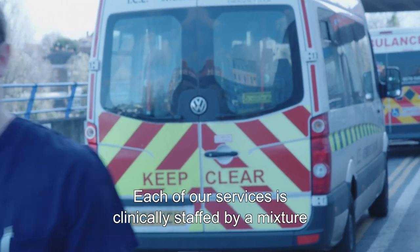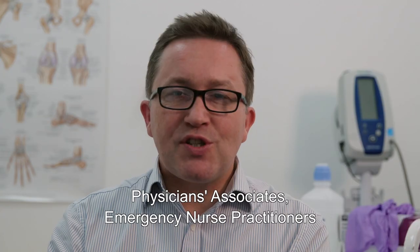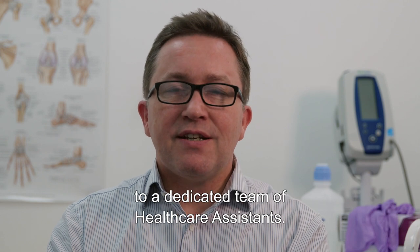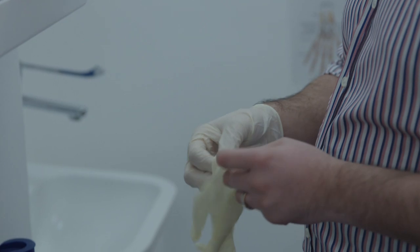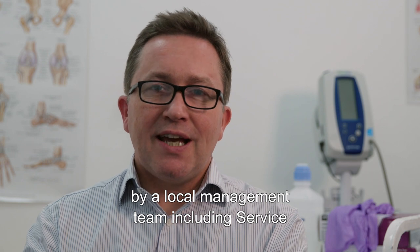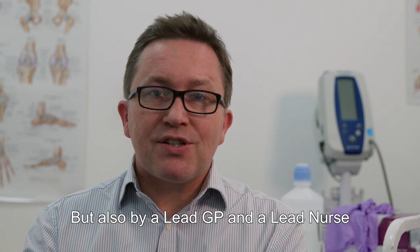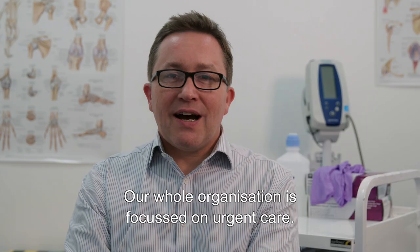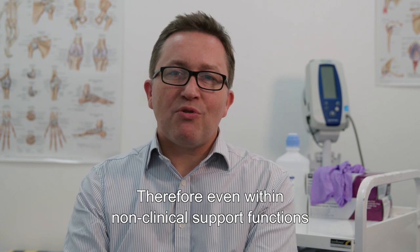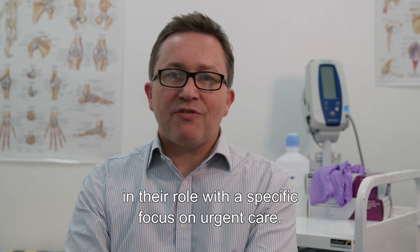Each of our services is clinically staffed by a mixture of GPs, advanced nurse practitioners, physician's associates, emergency nurse practitioners and emergency care practitioners, in addition to a dedicated team of healthcare assistants. These clinicians are supported at each site by a local management team including service and administrative managers, but also by a lead GP and a lead nurse who have dedicated management time. Our whole organisation is focused on urgent care — therefore, even within non-clinical support functions, each Greenbrook Healthcare team member is an expert in their role with a specific focus on urgent care.